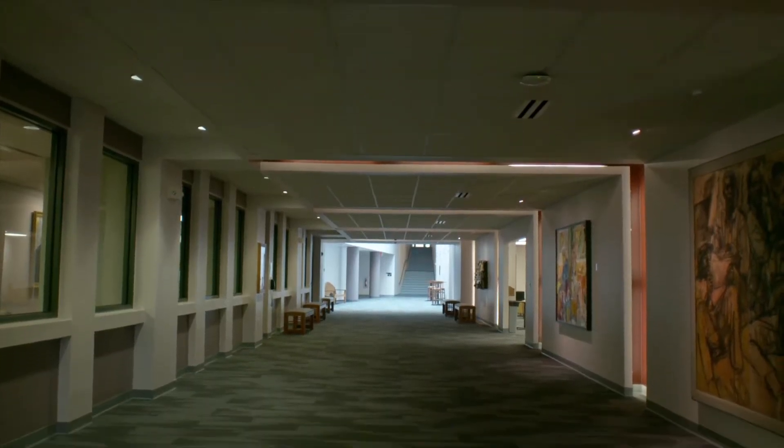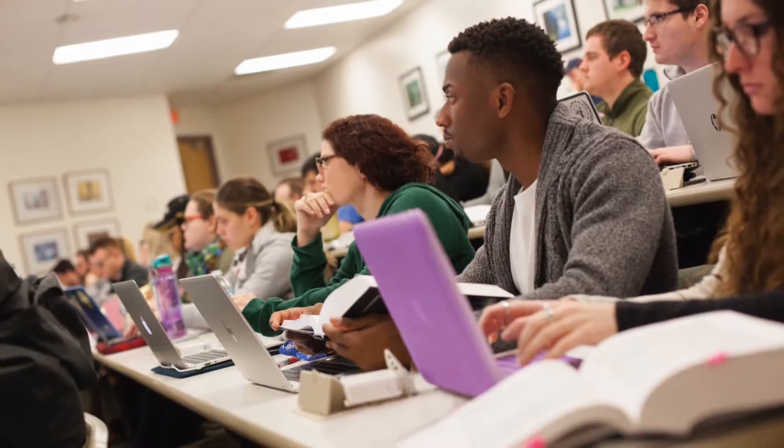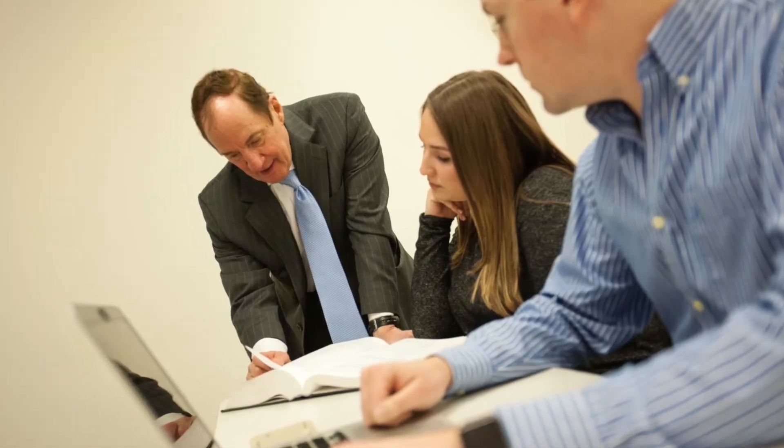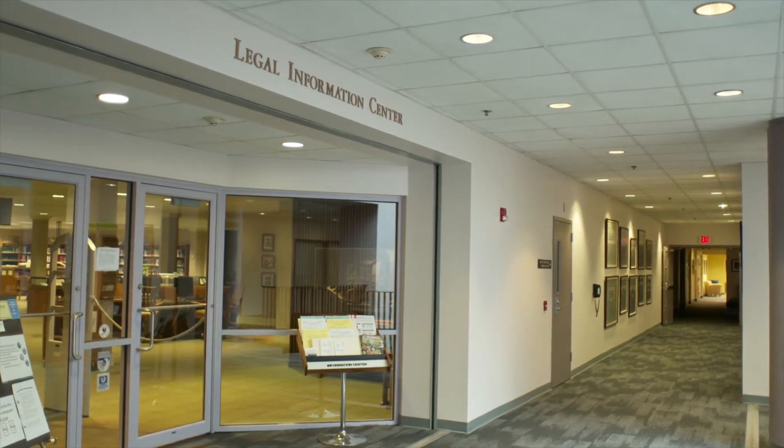There are more classrooms of varying shapes and sizes throughout the main law building that provide space for you to attend lectures and work on practical skills training. The main law building is also home to the Delaware Legal Information Center.